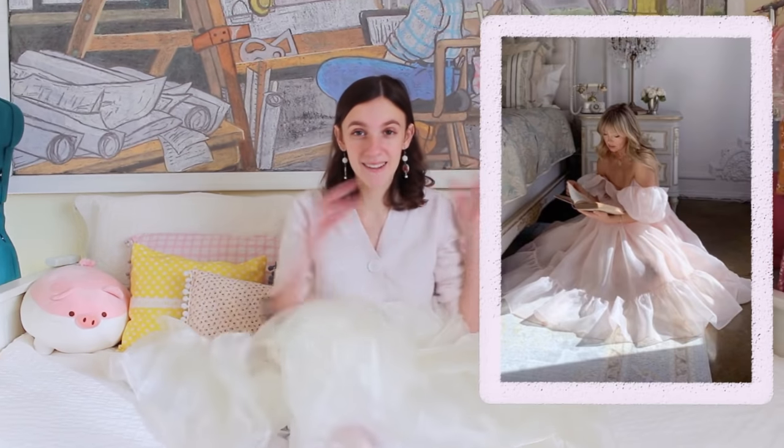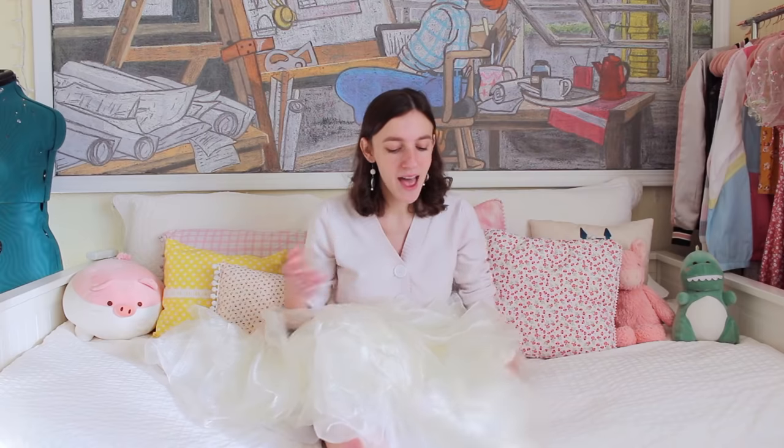The other night I was scrolling on Pinterest and I came across this photo right here. I literally jaw dropped — I was like, what excuse do I have to make this dress? I kind of jokingly said to my brother, like, what if I just bought fabric and made this really unnecessary dress, and he said do it. And now the fabric's at my house. So the dress I'm going to be making today is inspired by the brand Silky.